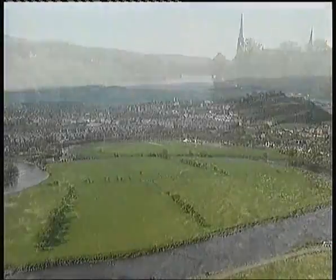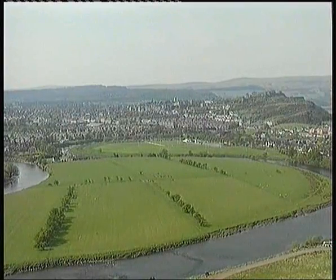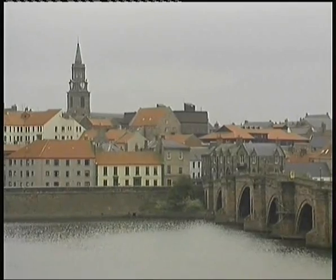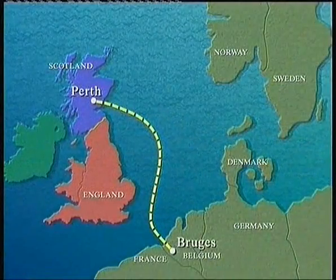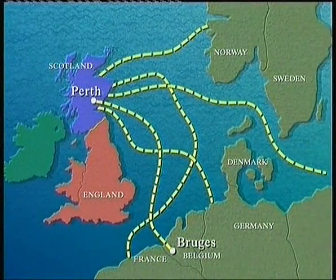Perth wasn't the only trading borough. Any town on a river which had access to the sea could trade, as long as they had permission. So while Scots exported wool and animal hides to other countries, they also bought in wine, cloth and furniture from countries all over Europe.